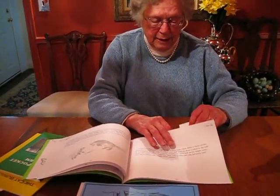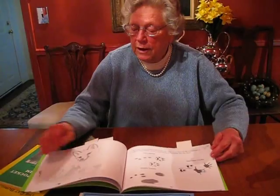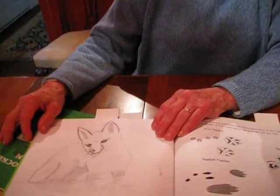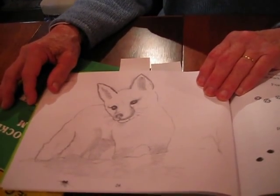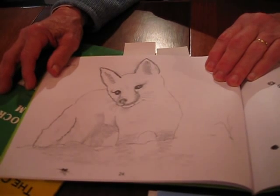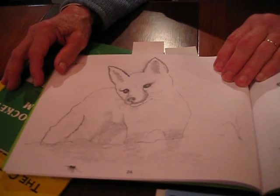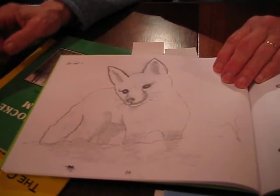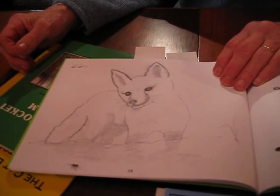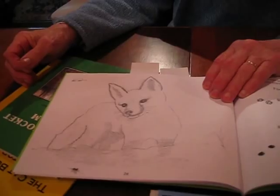This is a fox in the wintertime, and this really is how they hunt in the wintertime. They stand absolutely still, and you can see them tilt their head one way or the other to make sure they're getting all the sounds. What they're listening for, believe it or not, is the movement of the little creatures underneath the snow. And once their fox radar has located it, they pounce on it, and there again, you have dinner.